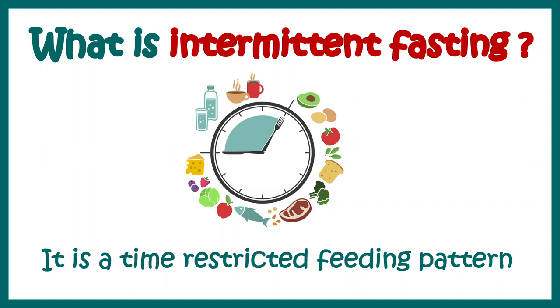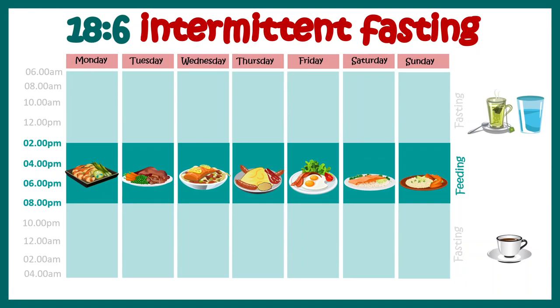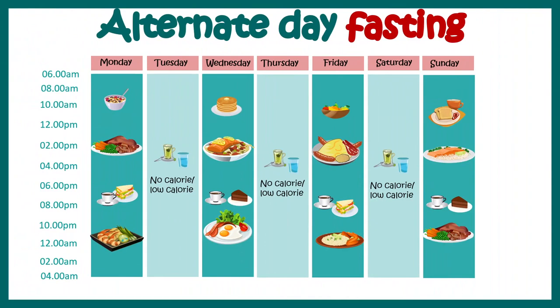There are different ways by which intermittent fasting can be performed. The most popular ones are 18:6 intermittent fasting, where you fast for 18 hours and feed for 6 hours, and alternate day fasting, where you switch between a feeding day and a fasting day throughout the week.